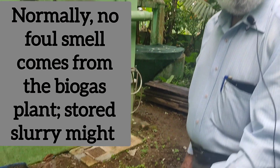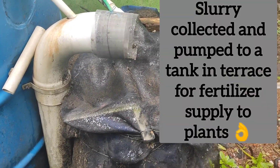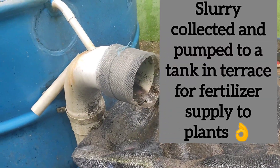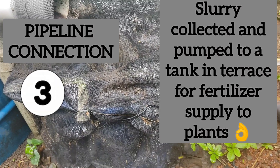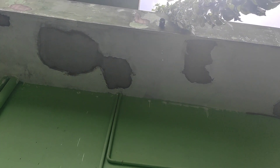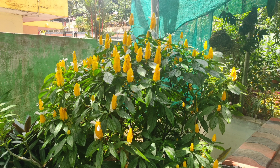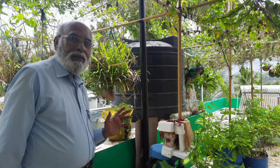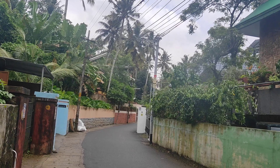For every volume of water or liquid that goes into the system, it will come out from here — this is the outlet, and that outlet liquid is called slurry. The slurry is collected in a small tank, which is connected with a motor. The slurry is pumped up to the roof into a separate tank, and that slurry is used for irrigation of all the plants. It's a fertilizer. So as we see, the pipeline connections are designed in a way that nature is put to good use.